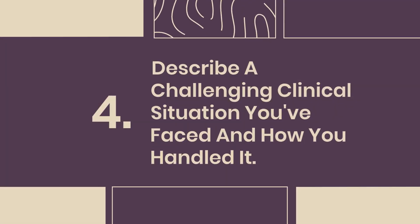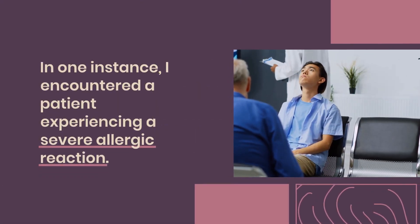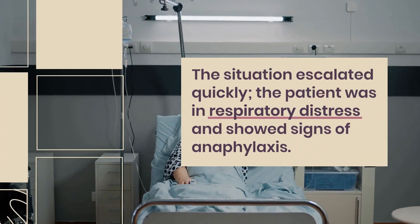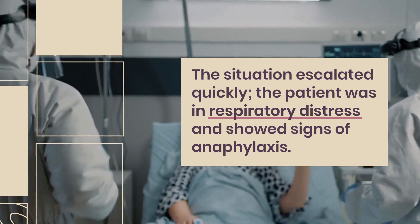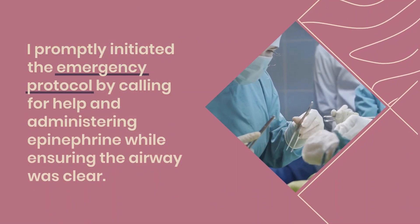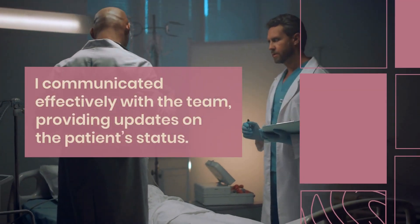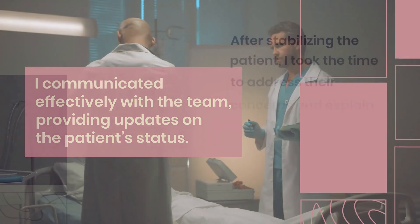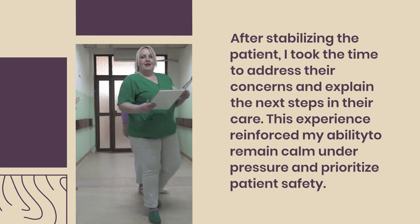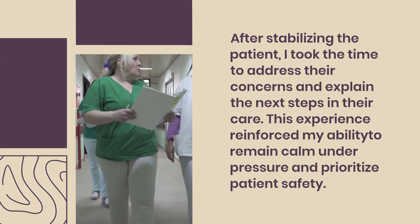Question 4: Describe a challenging clinical situation you faced and how you handled it. In one instance, I encountered a patient experiencing a severe allergic reaction. The situation escalated quickly — the patient was in respiratory distress and showed signs of anaphylaxis. I promptly initiated the emergency protocol by calling for help and administering epinephrine while ensuring the airway was clear. I communicated effectively with the team, providing updates on the patient's status. After stabilizing the patient, I addressed their concerns and explained the next steps in their care.